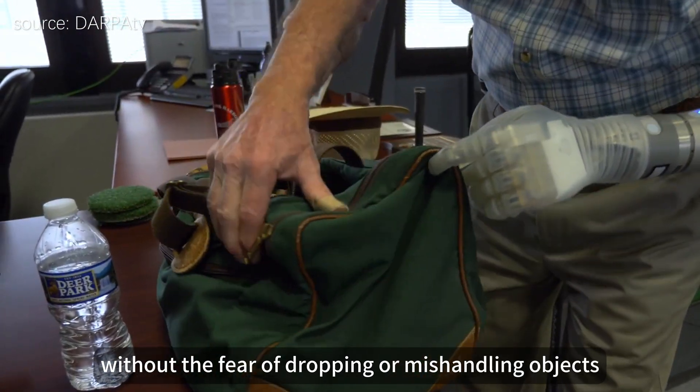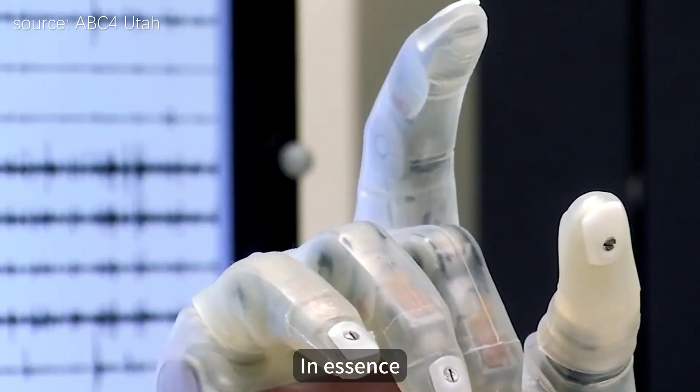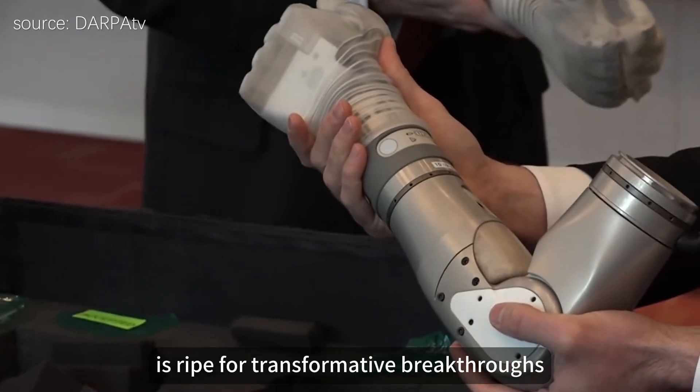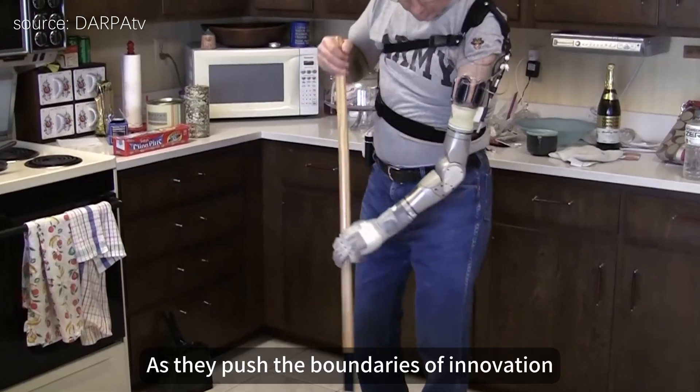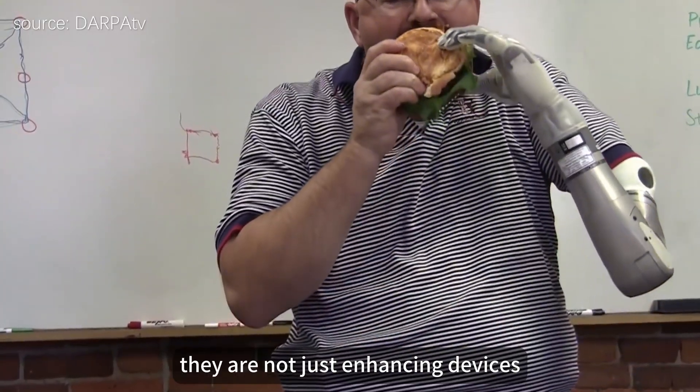This leads to a more enriching and fulfilling life. In essence, the landscape of AI in prosthetics is ripe for transformative breakthroughs. As they push the boundaries of innovation, they are not just enhancing devices — they are redefining the way humans interact with technology.